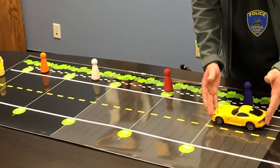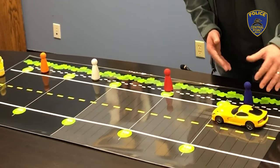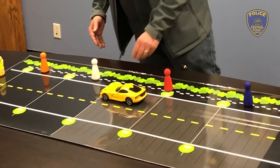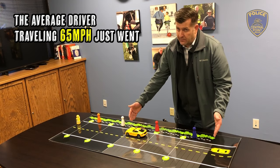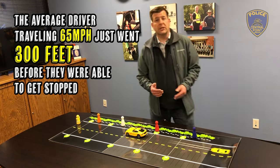Let's imagine that this driver has now made the decision that they're going to stop. They begin to apply the brakes and they're stopping as fast as they can. As you can see, this average driver traveling 65 miles an hour went 300 feet before they were able to get stopped.